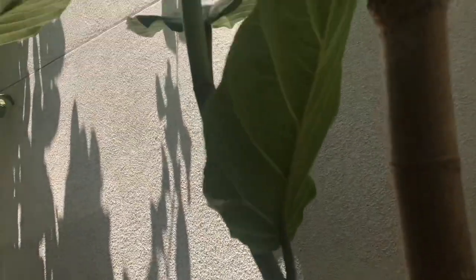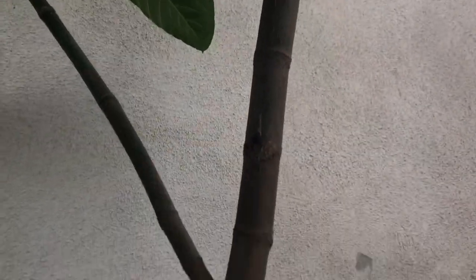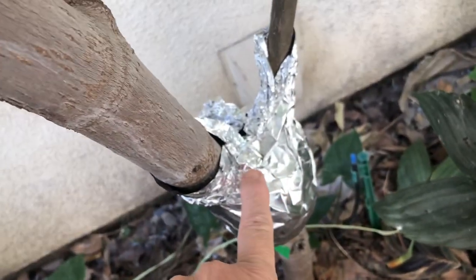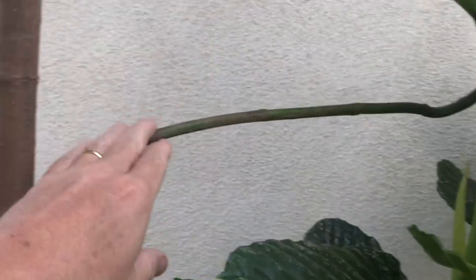I've been experimenting with air layering and found a really interesting method. I will be doing a video on that soon — you can see here one of my experimentations. I'll be doing a dedicated video on how I propagate Ficus Damaropsis.